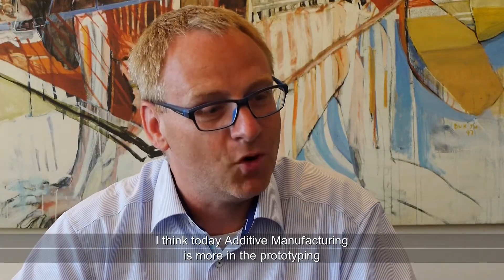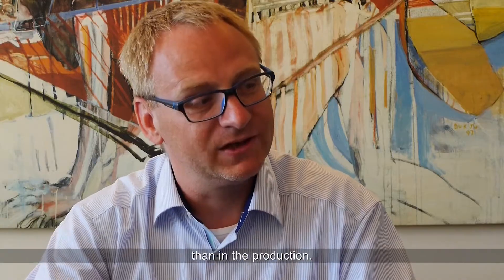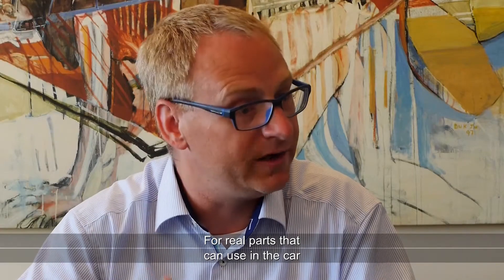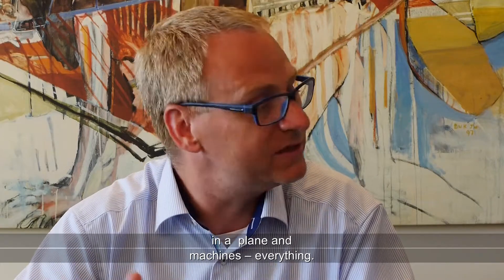I think today additive manufacturing is more in the prototyping than in the production — for real parts that you can use in a car, in a plane, in machines, everything.